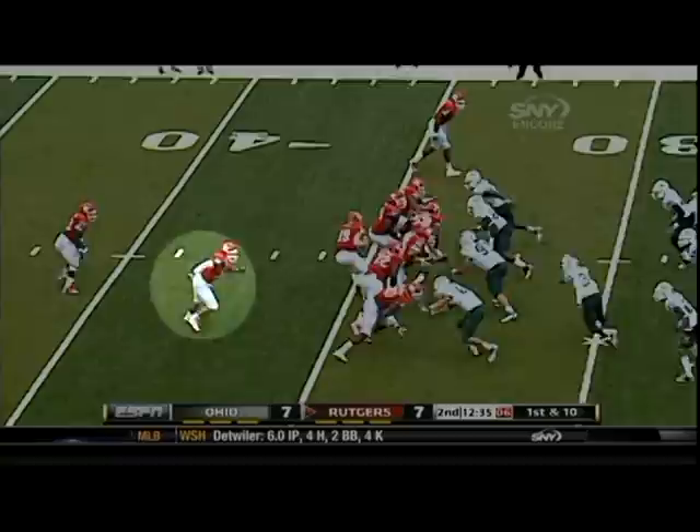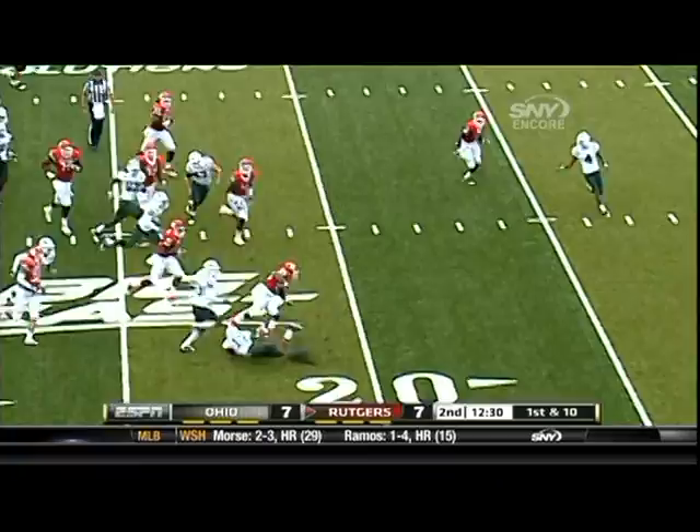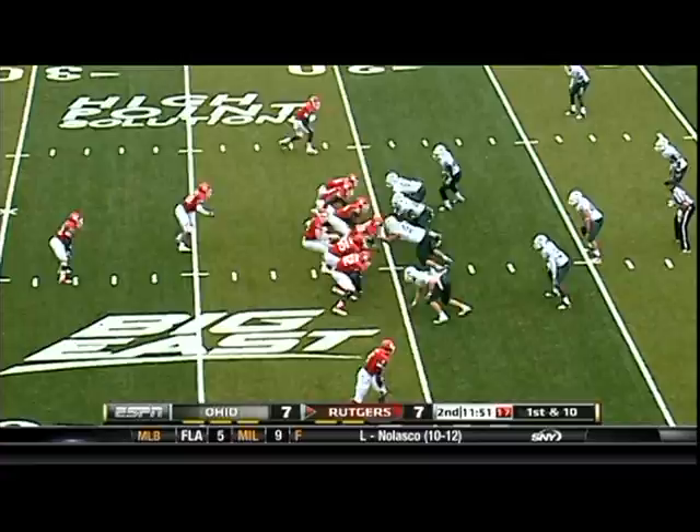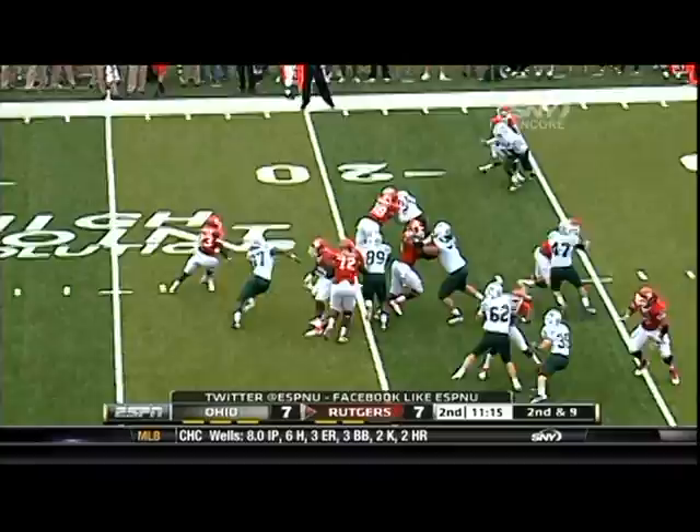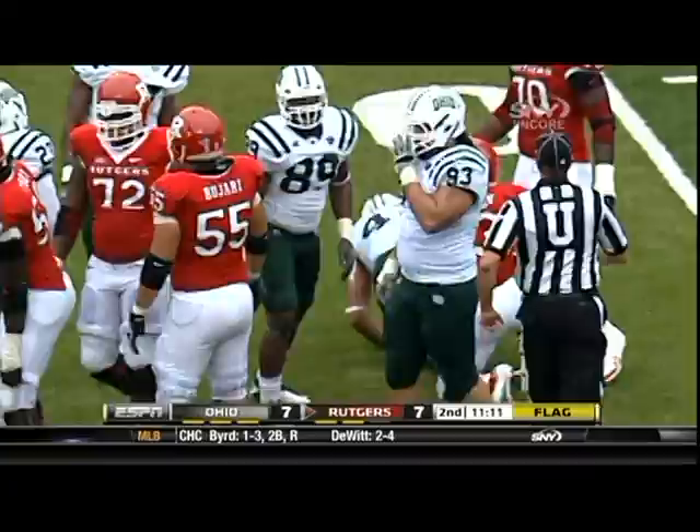And we're going to pound that Jamison train. He breaks it to the outside. This is a redshirt freshman, so the most playing time he's received, and they're going to ride that train. Almost broke another tackle. It's all about obviously the size — they have to have that and the great feet — but it's also about technique. Once again, the vision for Juwan Jamison. Anything that resembles a hole, he bursts right through it.